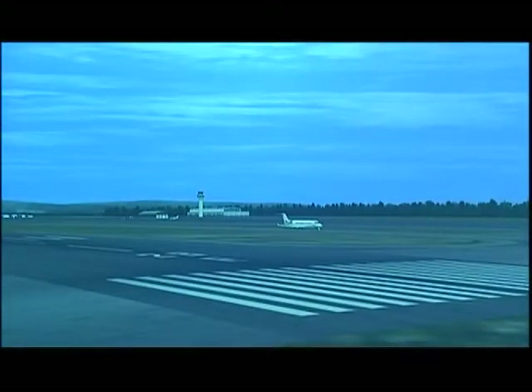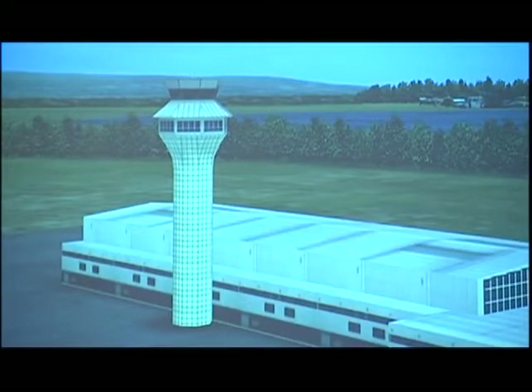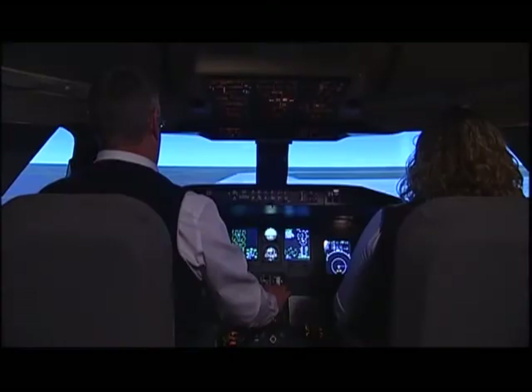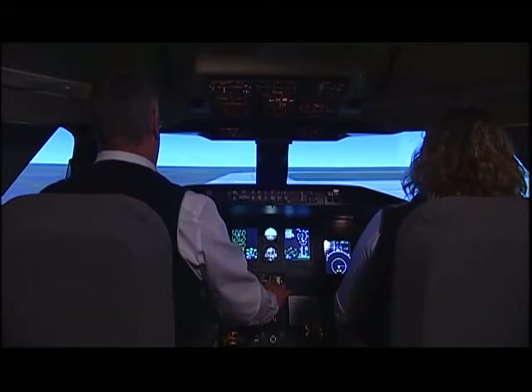Academy Tower, Academy Air 244, taxiing Bravo for runway 28R, we'll be ready for takeoff. Academy Air 244, Academy Tower, runway 28R, turn right, heading 310, cleared for takeoff. Cleared for takeoff, 28R, heading 310, Academy Air 244.